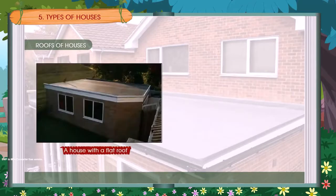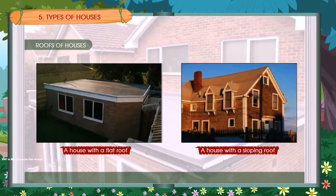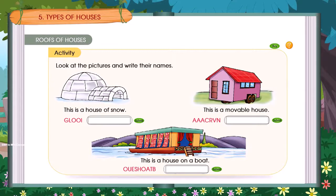Activity: A house with a flat roof. A house with a sloping roof. Look at the pictures and write their names.